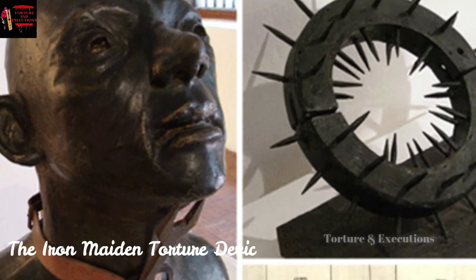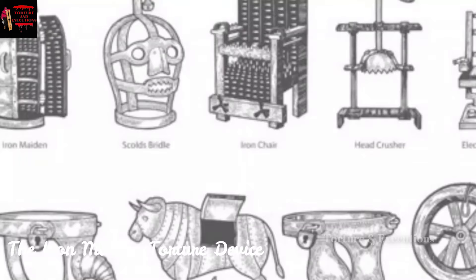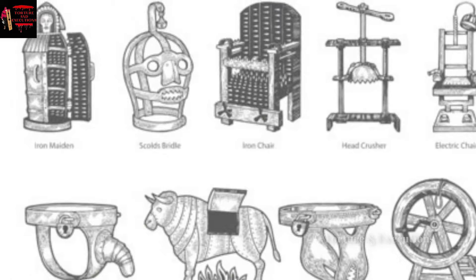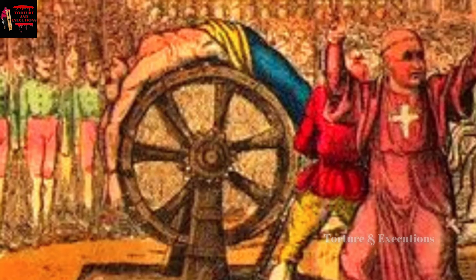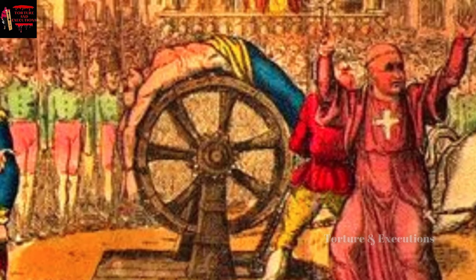During medieval times in Europe, various cruel torture devices were invented for different purposes. Most importantly, these devices were invented and improved upon when the institution of the Inquisition was in full force during the late medieval period.